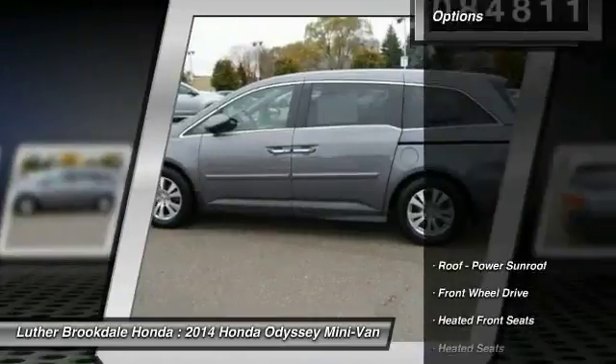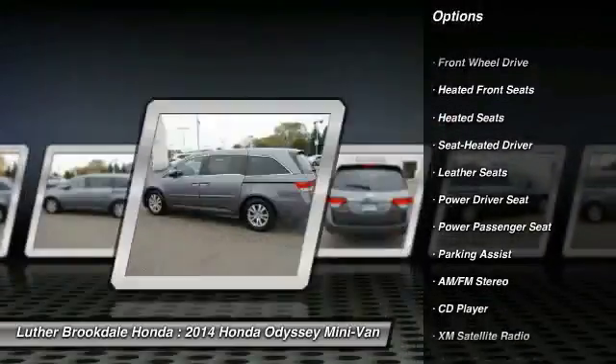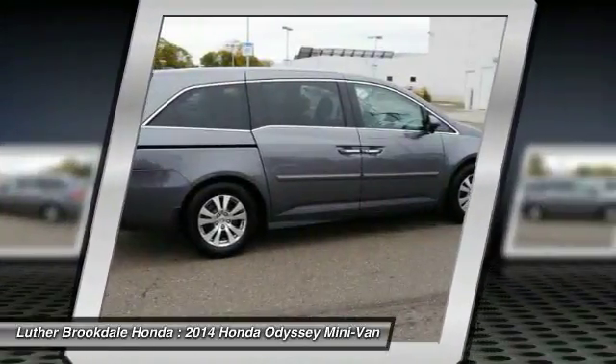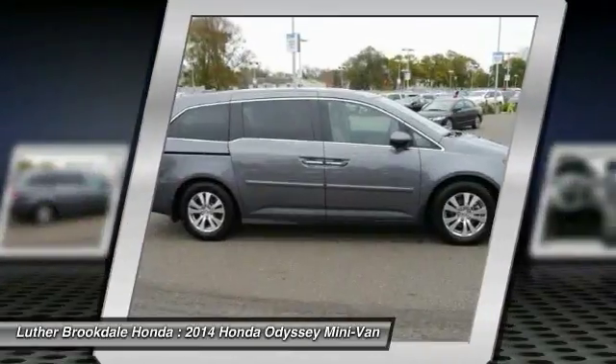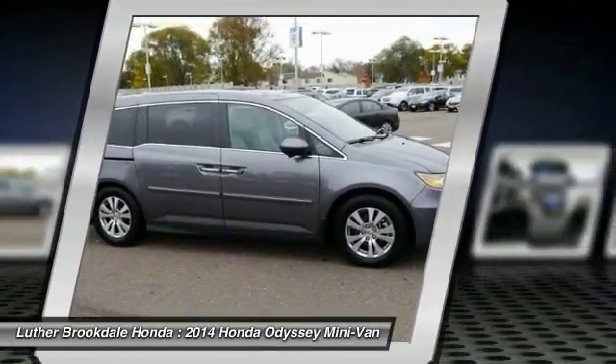Here are some of this vehicle's great options: heated seats, XM satellite radio, traction control, third row seat, anti-lock braking system, power passenger seat, air conditioning, power steering, HomeLink garage door opener, and aluminum wheels. Drive away with a great deal on this vehicle — call or stop in today.